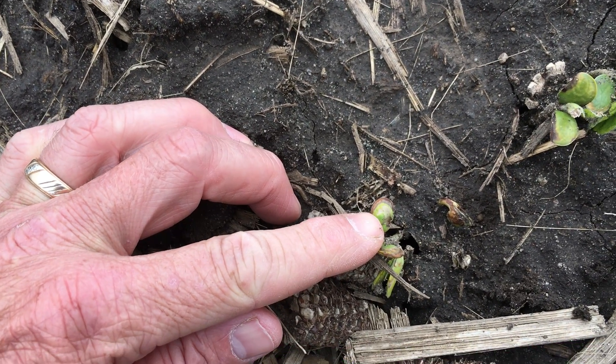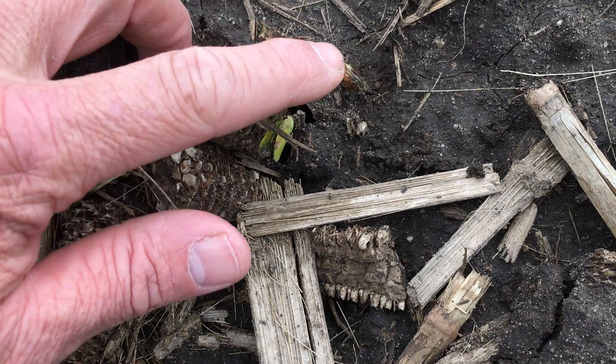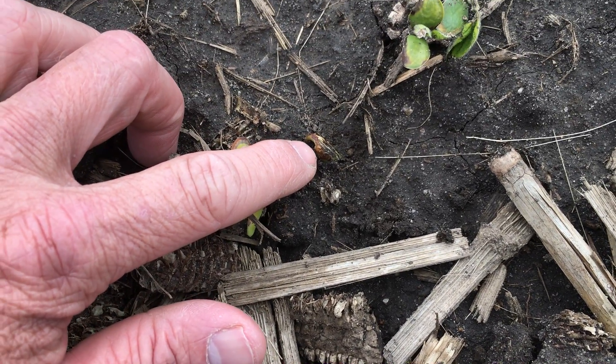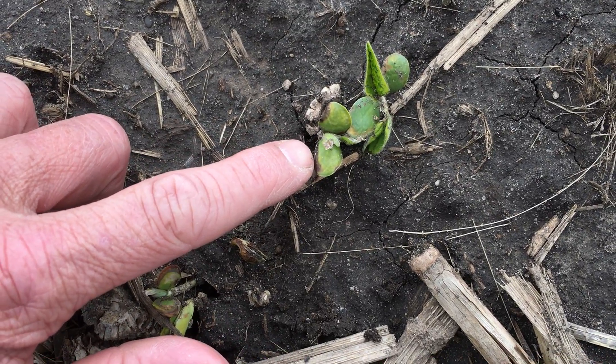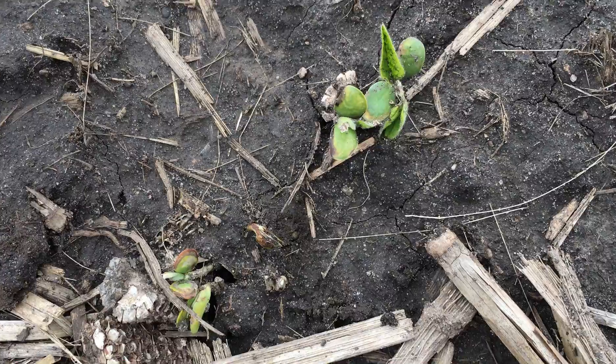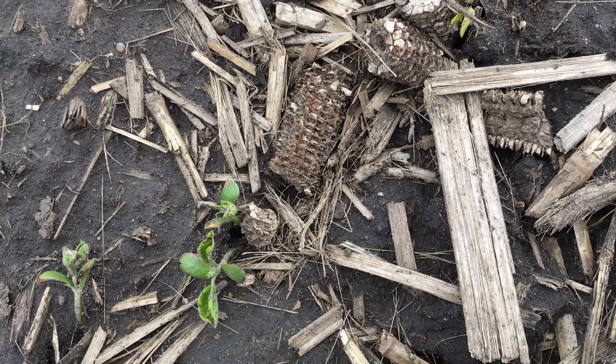It looks like we have almost some type of leaf burn or some type of herbicide injury. You can see this next plant is a little bit further behind coming up and has that halo effect as well. That is just the seed treatment having some activity on these early soybeans.